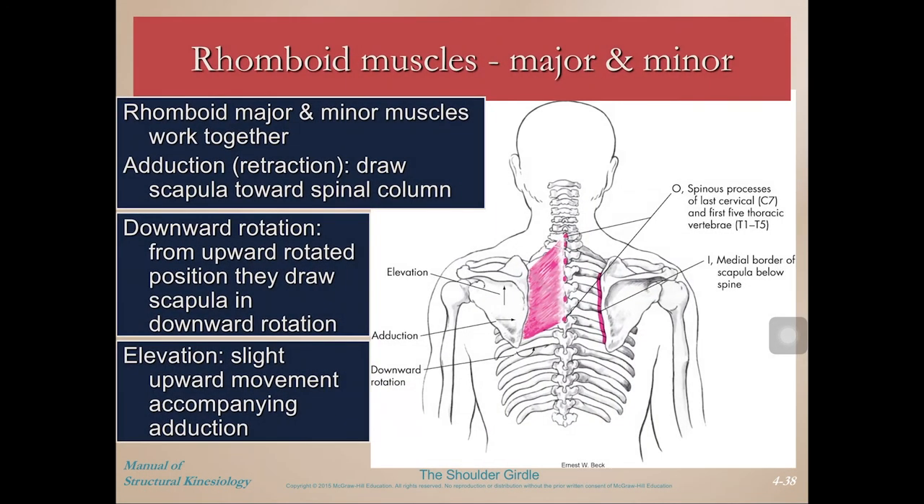The rhomboids are deep to the middle trapezius muscles and work together to perform adduction — pulling the scapula back to the midline. When the scapula is already upwardly rotated, such as when the shoulder is fully abducted overhead, that stretches the lower fibers of rhomboids major. When you contract them, they pull that inferior angle back down toward the midline. They can also contribute slightly to elevation because of that upwardly angled fiber orientation.